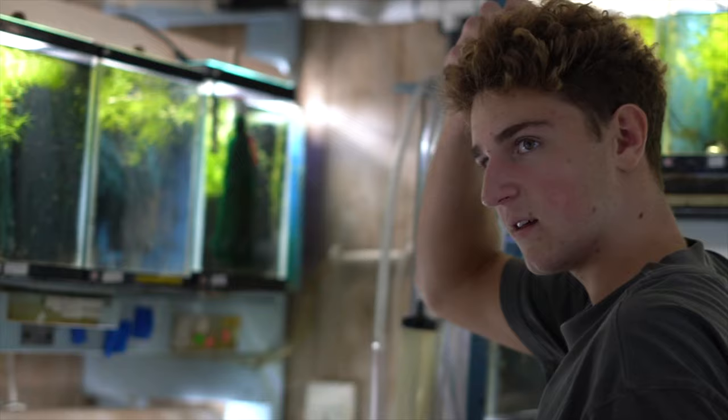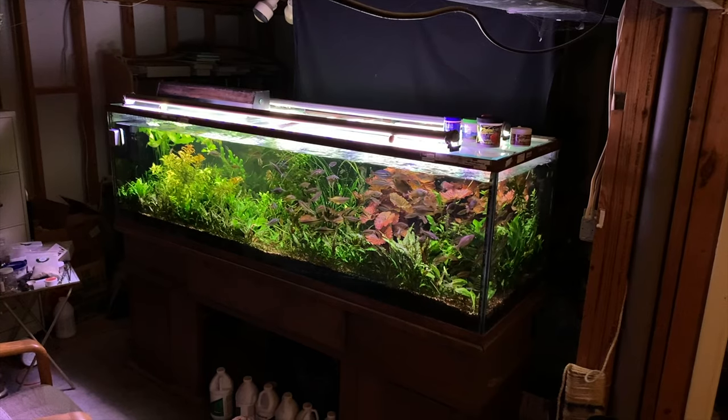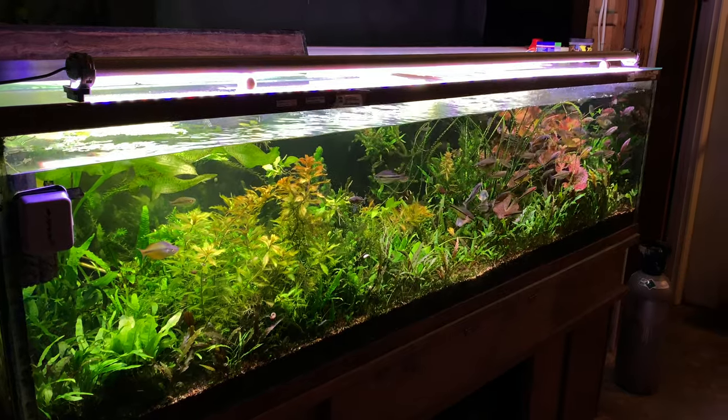So we're here at Gary Lang's fish room. The first thing you see when you walk down to the basement is this giant, seven-foot tank — 210 gallons. Far out. It's an awesome aquarium.